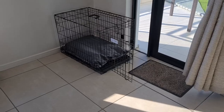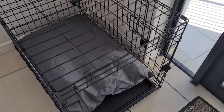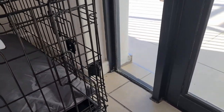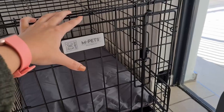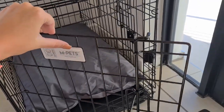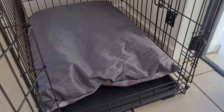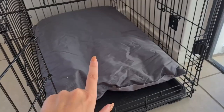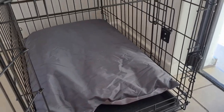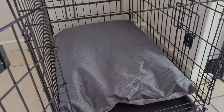The first thing I wanted to mention is the crate that we got. It's really great because it has a side door and a front door. We'll be using the side door when we have his playpen ready so that he can go into the playpen, and then the front door when we put him into the crate. I also got a cushion for him today — I have a couple of blankets and this cushion, which is washable. It's quite tough material, which is great for when he's teething, so hopefully he doesn't chew through it.